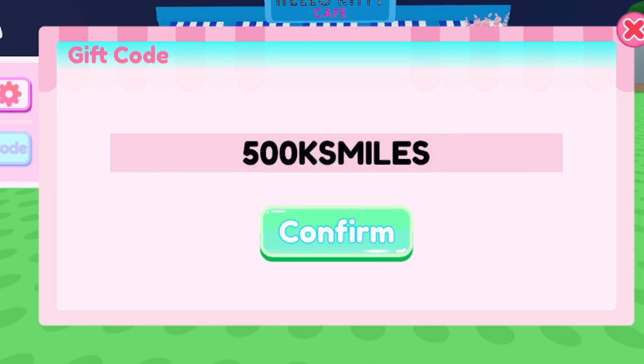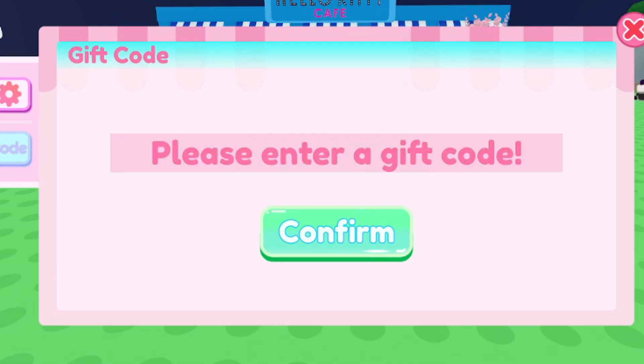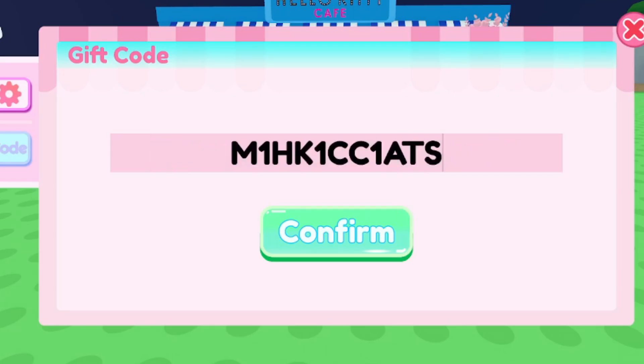The next working code is 500KSMILES — this one is going to give you a free decoration for your cafe. Go ahead and redeem that. We also have another one: M1HK1CC180S — go ahead and redeem this one for yourself as well.